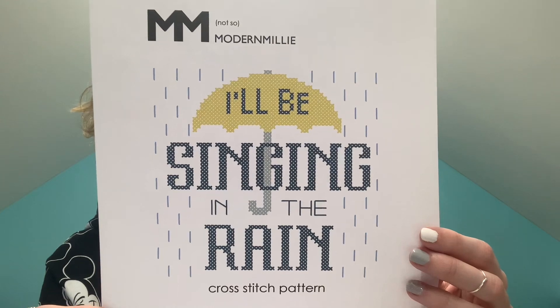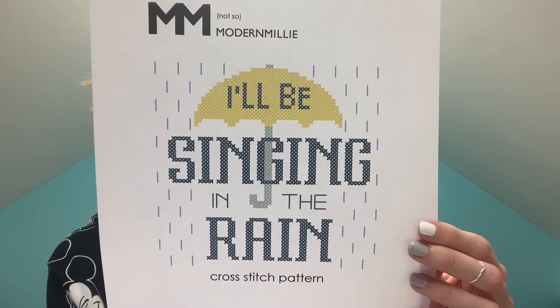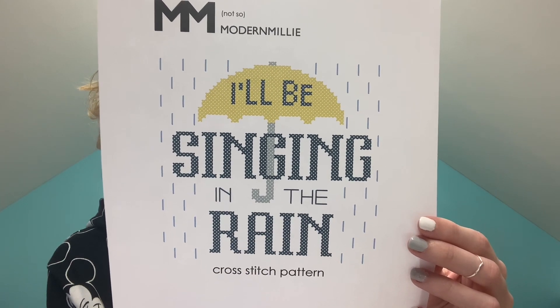Another pattern I bought is Singing in the Rain by Not So Modern Millie on Etsy. Singing in the Rain is one of my favourite films — I know I sound old saying that but I just really like it, probably the singing and the dancing. I've always been into things like that since I was young. I looked on Etsy, saw it come up first, and said yes, I'm buying it. I didn't want to start it but I bought everything for it.